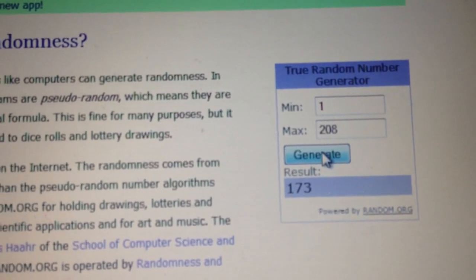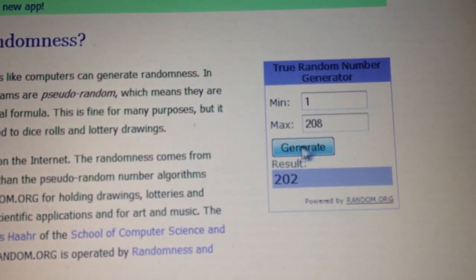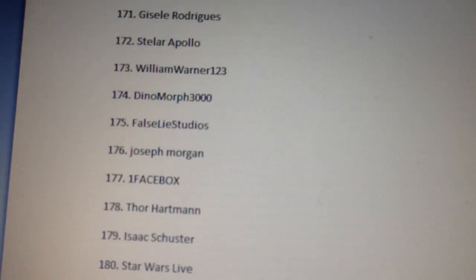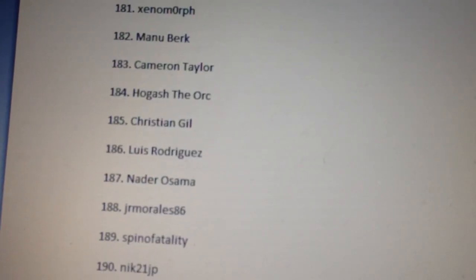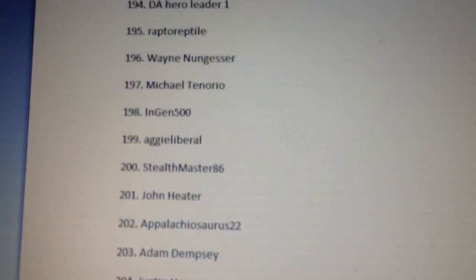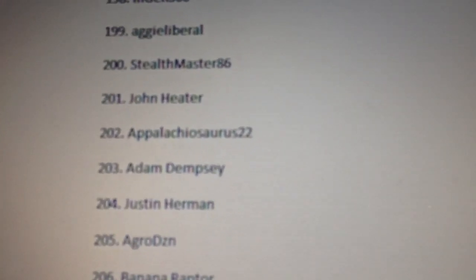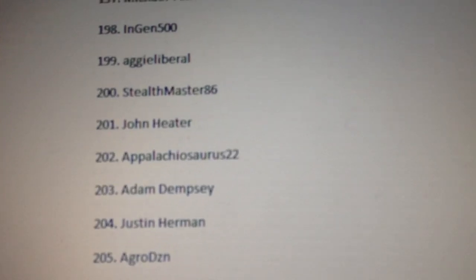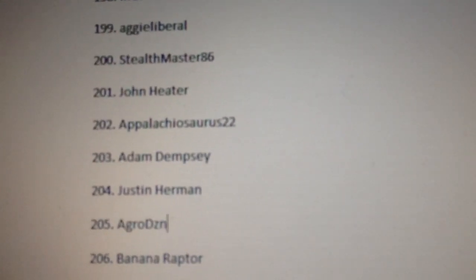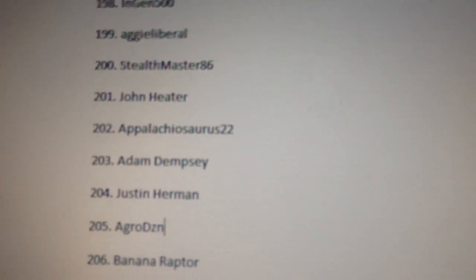On to the next number for the Papo Tyrannosaurus Rex prize, which also includes two hardback comics. Good luck everyone — the number is 202. Let's go back to the document and scroll down to 202. And it's Apolachiosaurus22 — I'm not sure how to pronounce that, but congratulations, you are the winner of the second place prize! That is a fantastic prize as well.